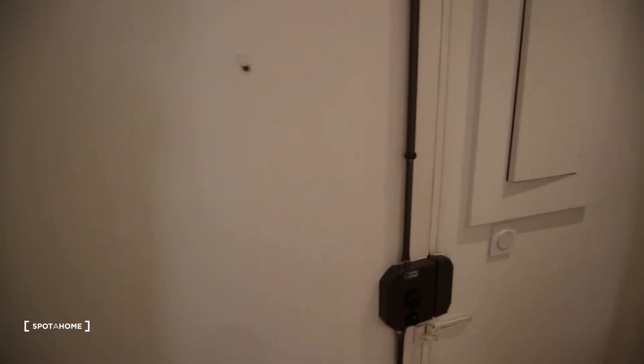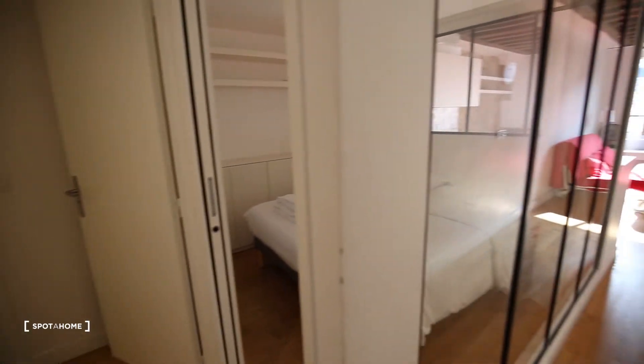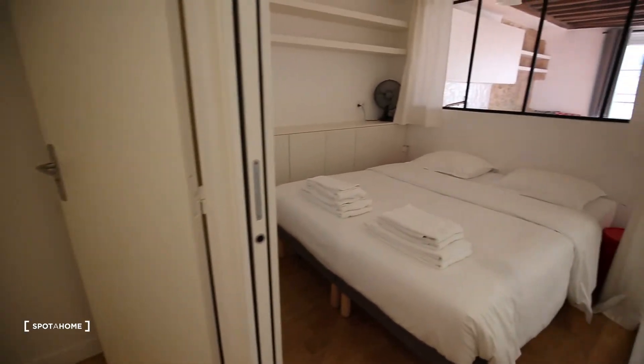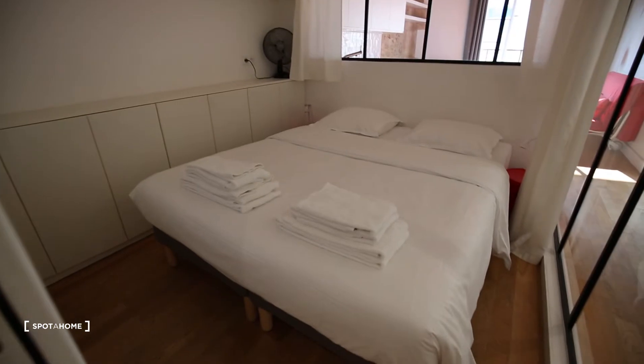So this is the front door. You enter here and then you have a corridor to the living room and a small corridor to the bedroom and the bathroom. I'll start with this.